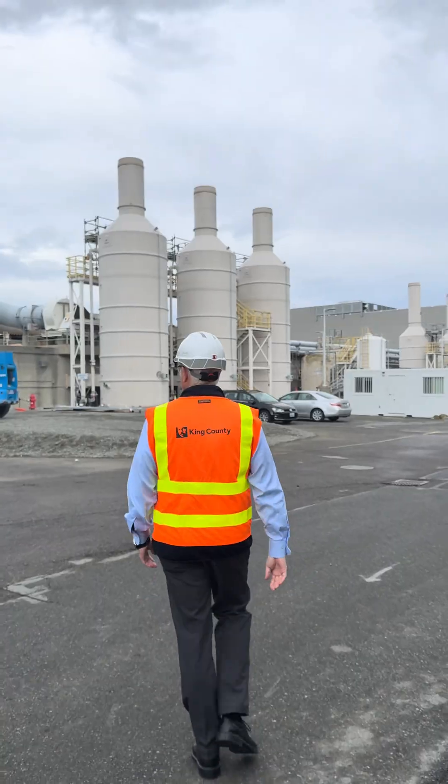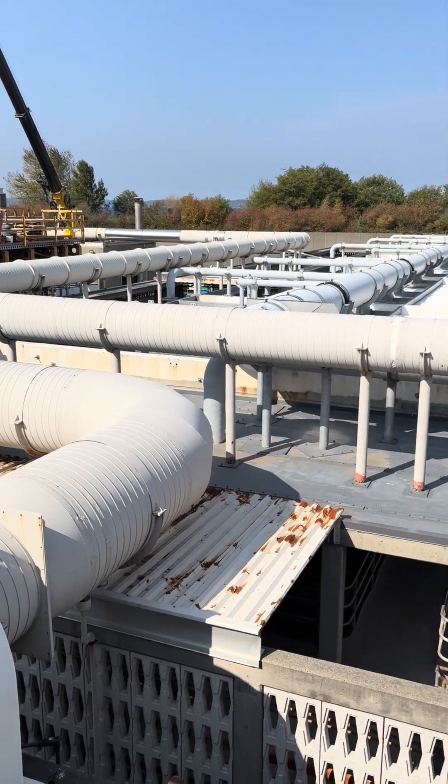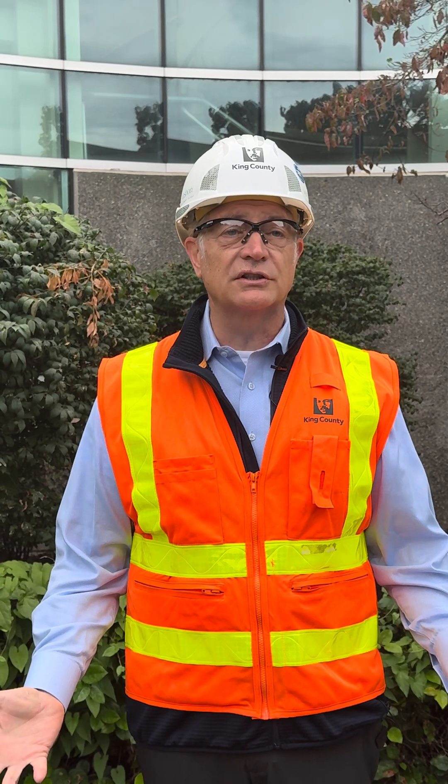Hello, my name is Cameron Guerrall. I'm the director of King County's Wastewater Treatment Division and today we're here in Seattle at our West Point Treatment Plant. This is the largest treatment plant in Washington State.